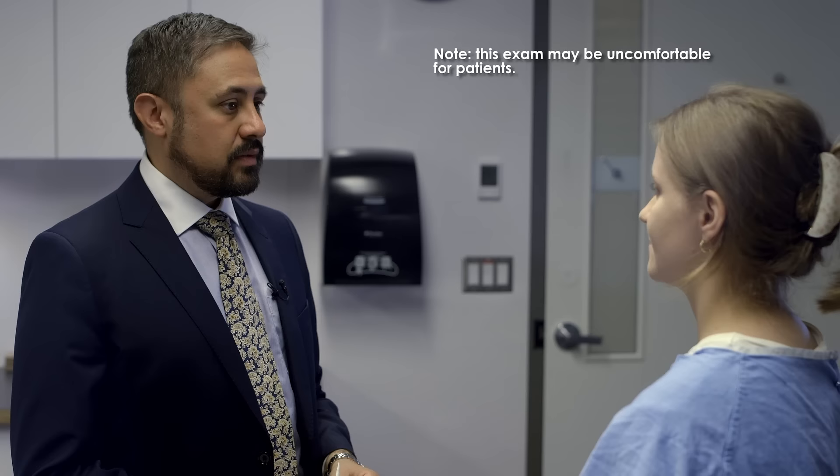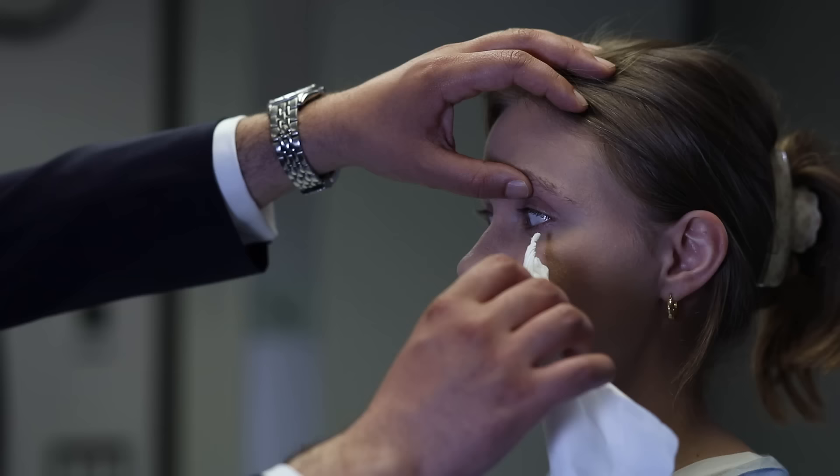I'm going to check the corneal reflex, which involves me lightly touching your eye with this tissue. Keep your head straight but look all the way to the side. Approach the eye from the side and out of the patient's line of vision so that the reflex is not elicited by visual stimulation. A normal corneal reflex involves involuntary blinking when the cornea is touched.